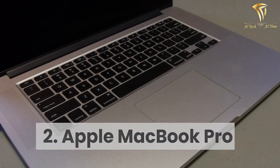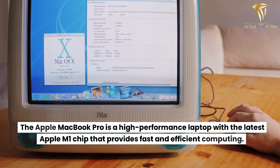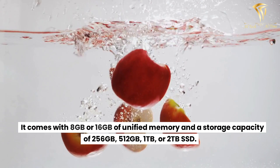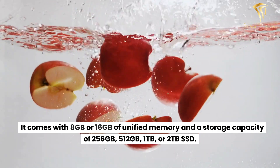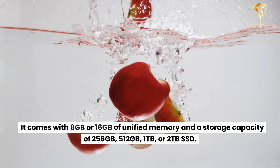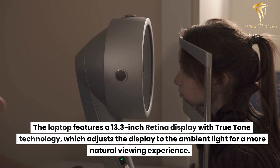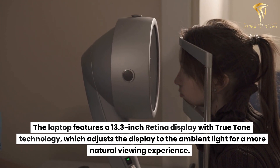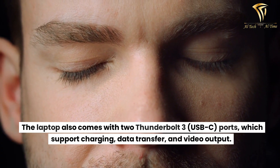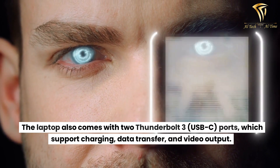Number 2: Apple MacBook Pro. The Apple MacBook Pro is a high-performance laptop with the latest Apple M1 chip that provides fast and efficient computing. It comes with 8GB or 16GB of unified memory and a storage capacity of 256GB, 512GB, 1TB, or 2TB SSD. The laptop features a 13.3-inch Retina display with True Tone technology, which adjusts the display to the ambient light for a more natural viewing experience. The laptop also comes with two Thunderbolt 3 USB-C ports, which support charging, data transfer, and video output.